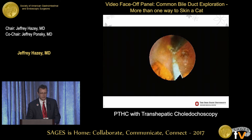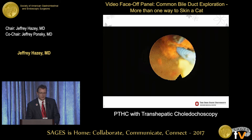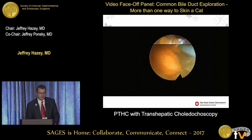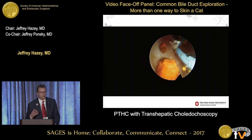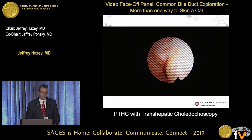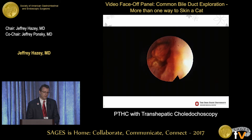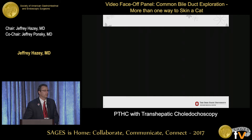You just continue to blast away, creating this debris field, fracturing and breaking the stone. For the stone in the distal common bile duct, you take the end of the scope and push it through into the duodenum - and boom, you're done.